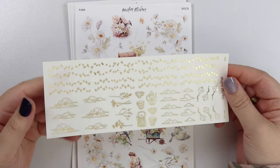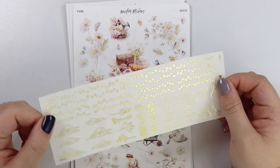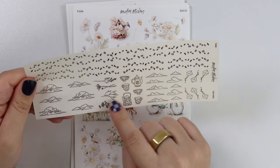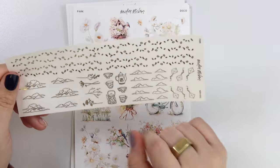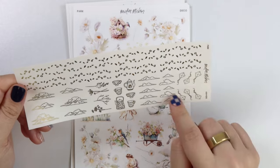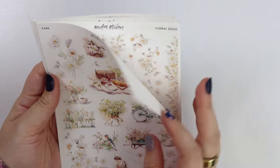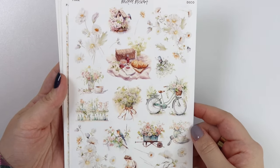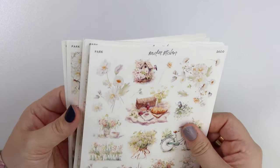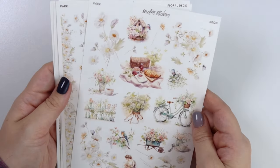Next we have the Park foil sampler. Showing it in gold because the kit is in gold, but as usual you can pick it up in all the different foil colors — same applies to the Easter sheets. You have the clouds, some tree branches, some tea-type items that go with the tea full box, some cloud clusters, more individual clouds, and then some kites. Here is the deco add-on. The bike is facing the other direction too, so you can use both in your spread without it feeling too redundant.